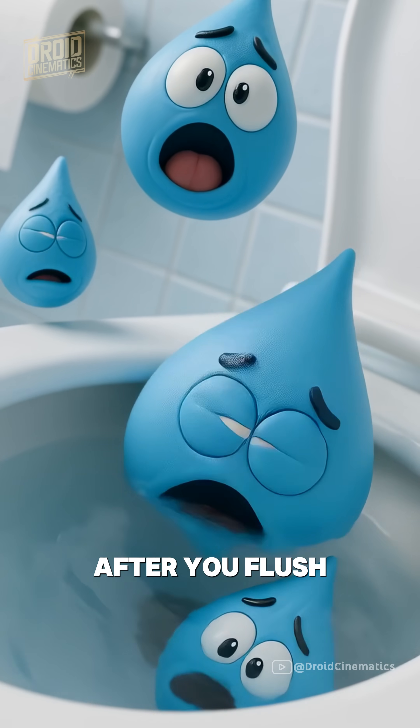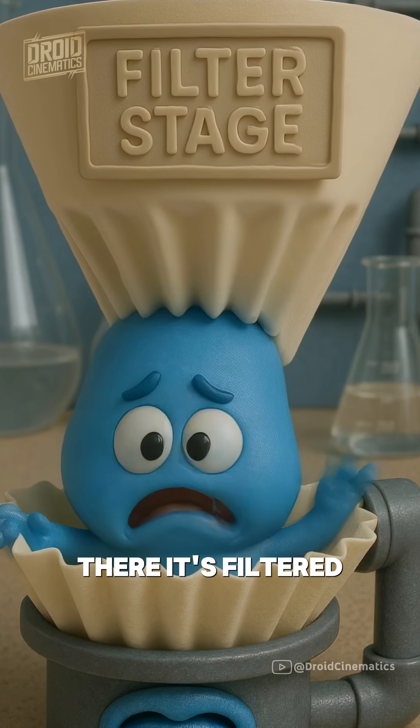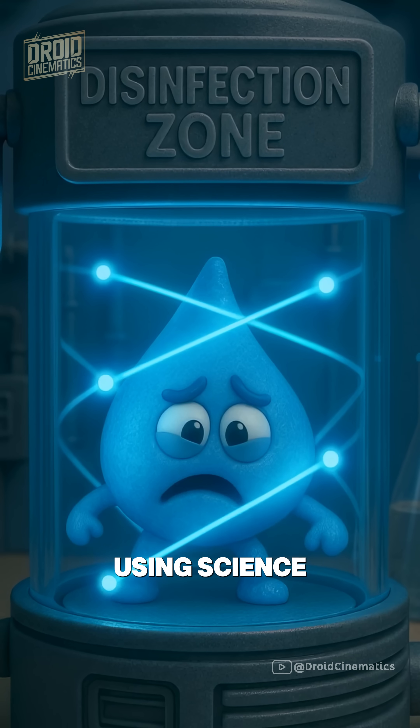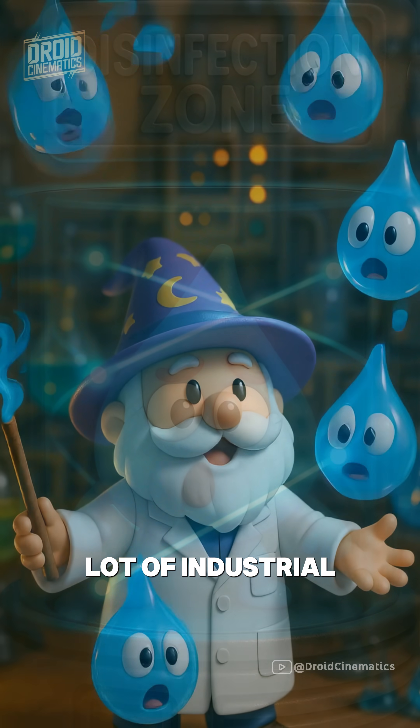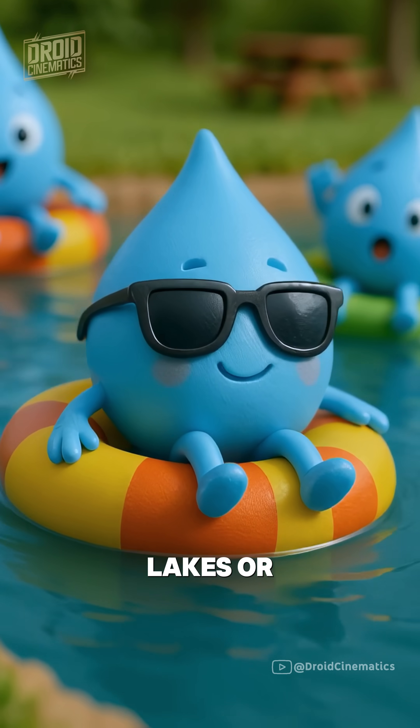After you flush, the water travels through underground pipes to a wastewater treatment plant. There, it's filtered, disinfected, and cleaned using science and a whole lot of industrial magic. Usually, that treated water is released into rivers, lakes, or the ocean.